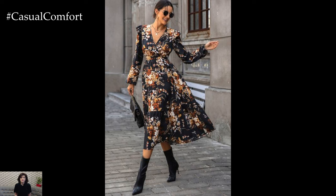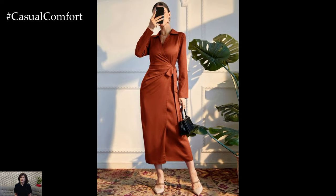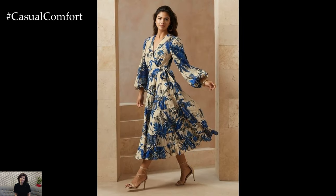Accessorize with simple jewelry to keep the focus on the dress itself. The wrap dress is perfect for days when you need to transition from the office to after-work events effortlessly, offering both style and practicality.